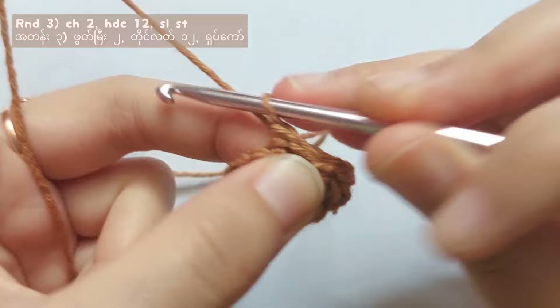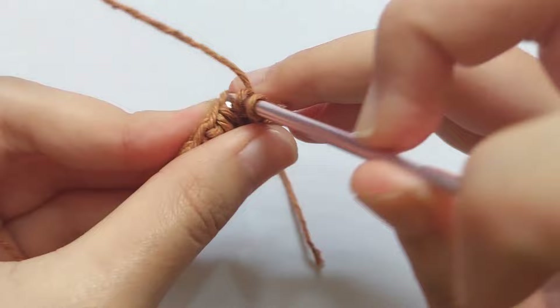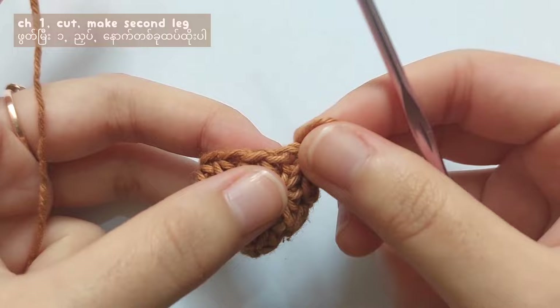To start round 3, chain 2. For round 3, you have to make half double crochet 12 times — that means half double crochet into each stitch. When you get 12 half double crochet, make a slip stitch into the second chain of chain 2. When you finish round 3, cut the yarn and make the second leg by repeating the pattern of rounds 1 to 3.